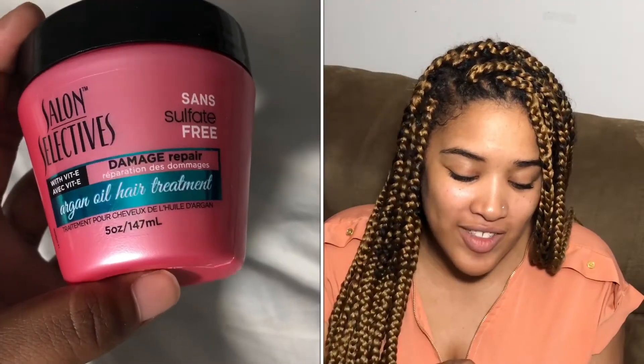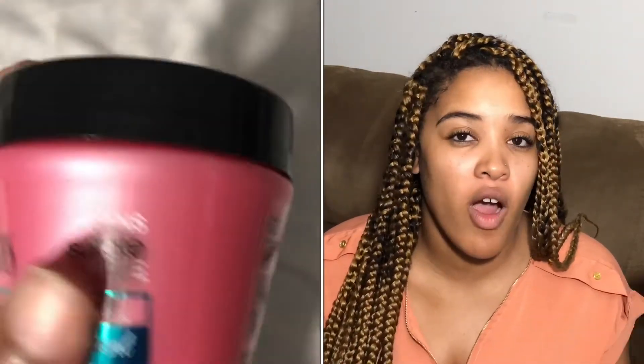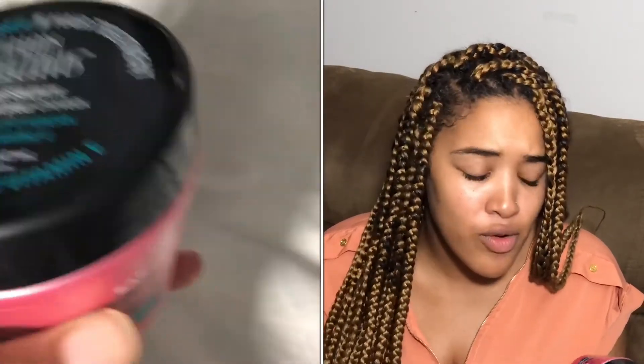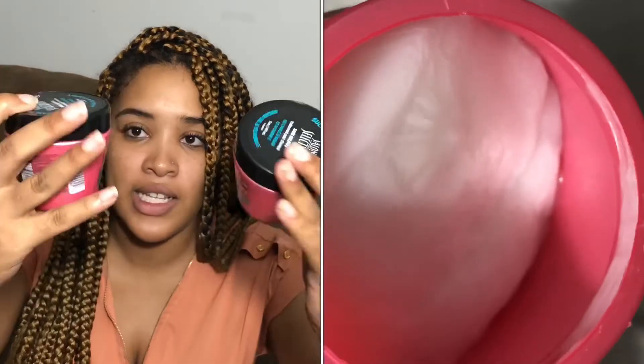The second bag is a whole bunch of deep conditioners that I wanted to try out. Since they're so tiny, I got multiple — three of most of them — because they were only a dollar and I was feeling like I was balling on a budget. This one is Salon Selectives; it has vitamin E and is a damage repair argan oil hair treatment, and it's also sulfate-free. I love argan oil, so I got multiple of these.